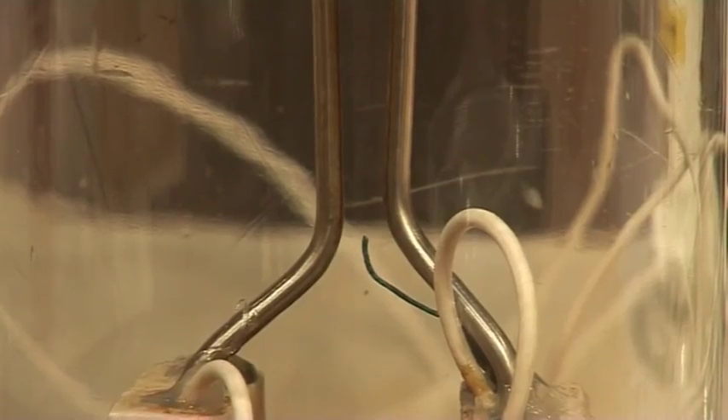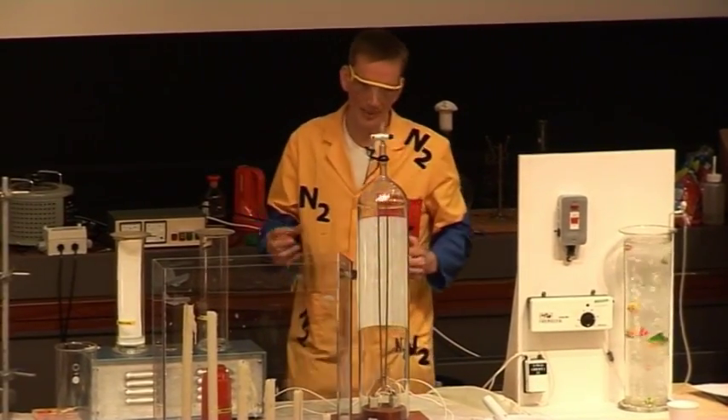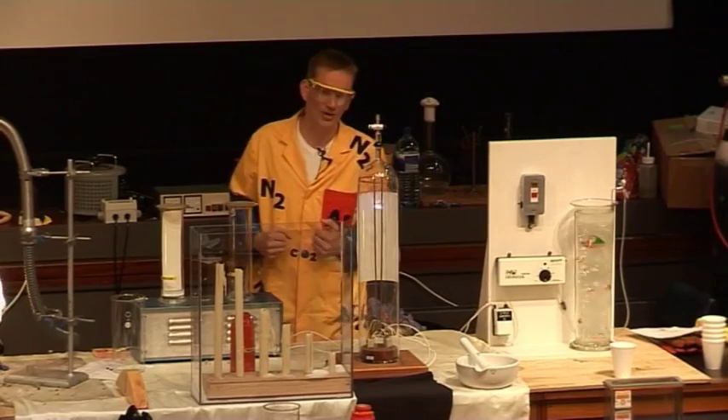Across the two metal rods here, at around seven and a half thousand volts of energy, this can enable the nitrogen to combine with the oxygen. But how would we know if the nitrogen has combined with the oxygen?